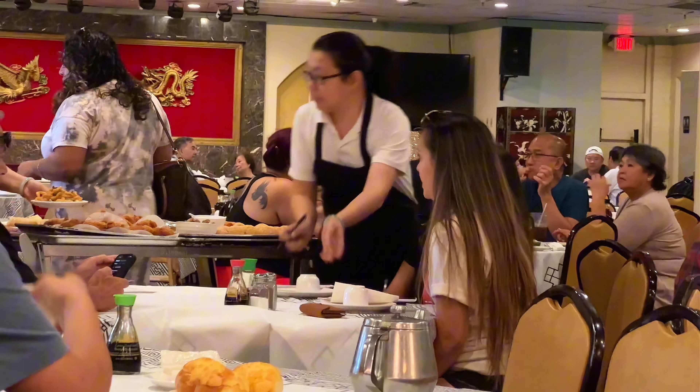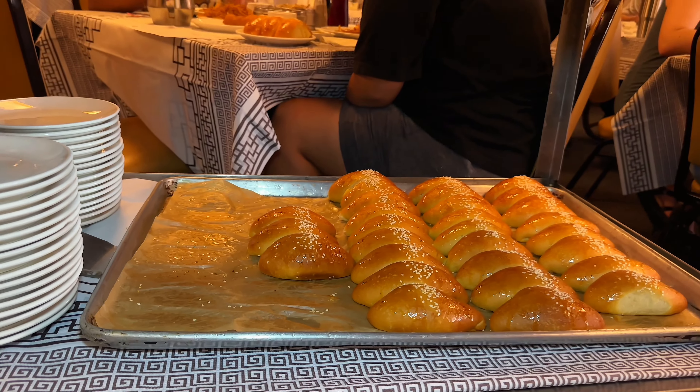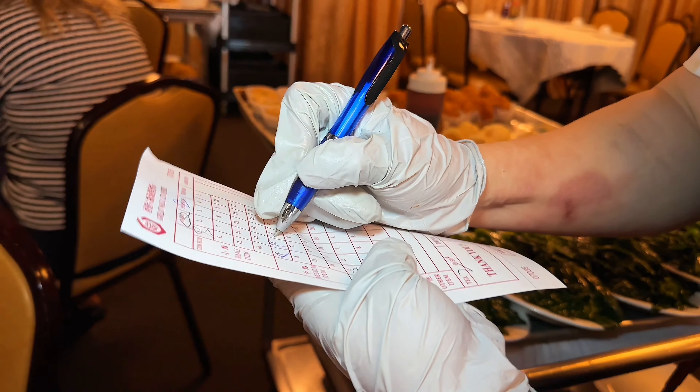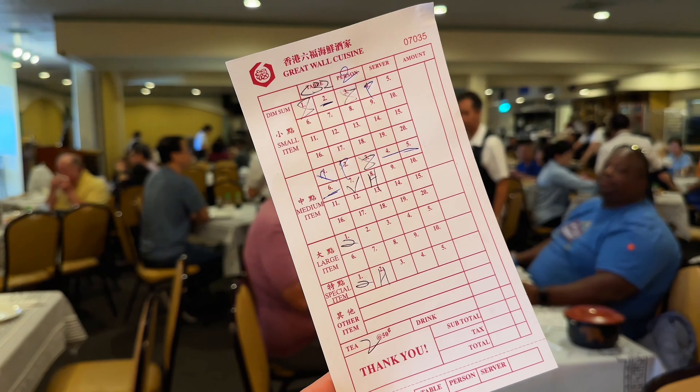These dishes are often steamed, fried, or baked, and they're usually served in bamboo baskets or small plates. The whole experience is about sharing, enjoying a variety of flavors, and savoring the moment with friends or family.